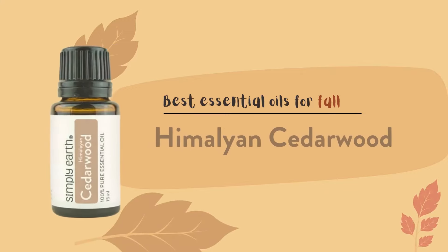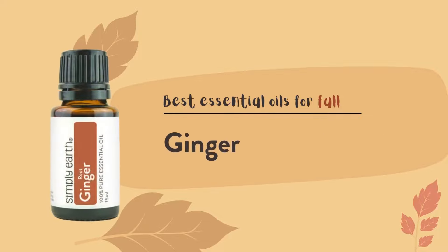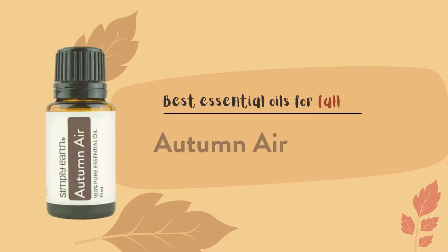The 9 essential oils I'm highlighting for fall are: Black Pepper, Himalayan Cedarwood, Cinnamon, Cardamom, Bergamot, Ginger, Nutmeg, Patchouli, and Autumn Air Blend.